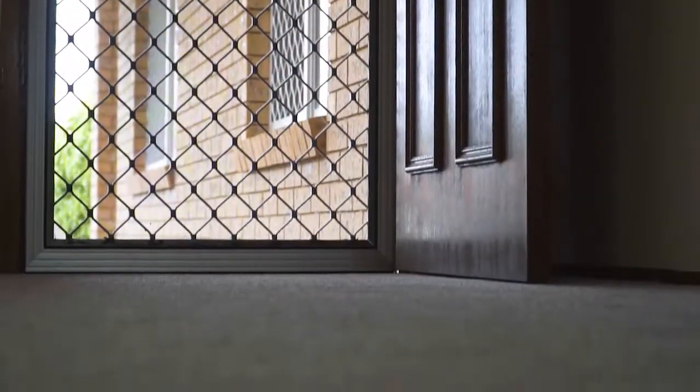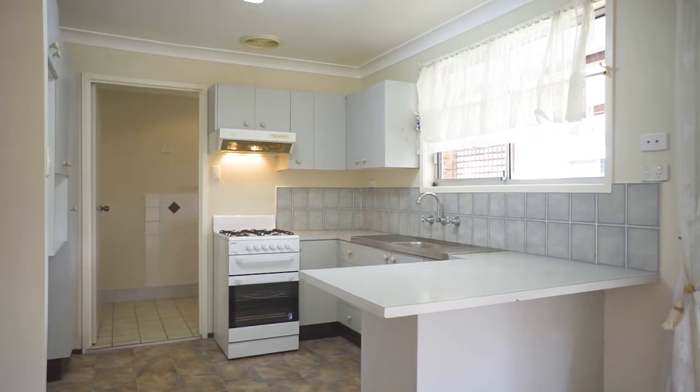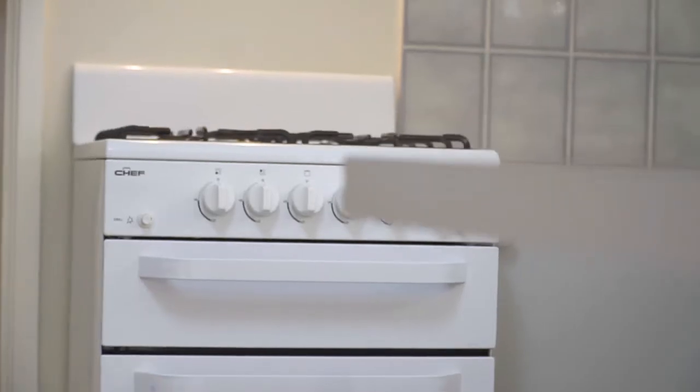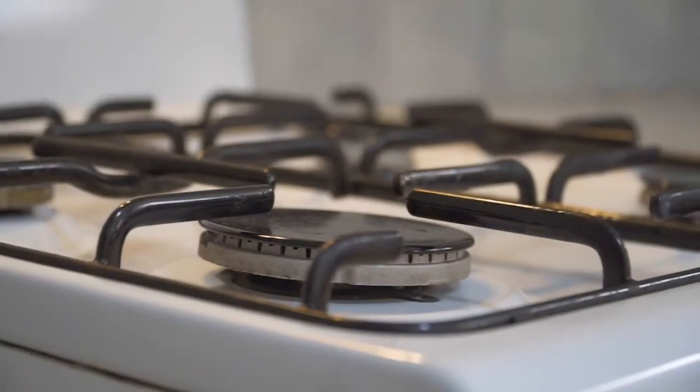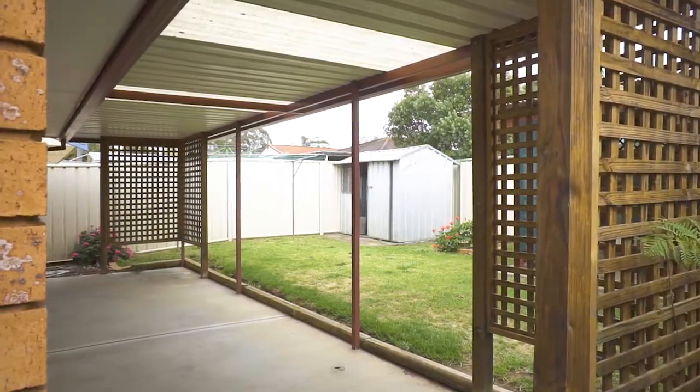As you walk into the freshly painted home, you will notice the sizeable lounge room with the archways through to the kitchen and bedrooms. The original kitchen is fitted with plenty of cupboard space and a gas stove with a breakfast bar, which is next to the covered outdoor entertaining area, perfect for gatherings with friends and family.